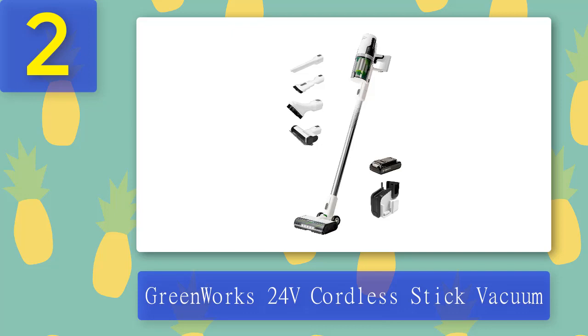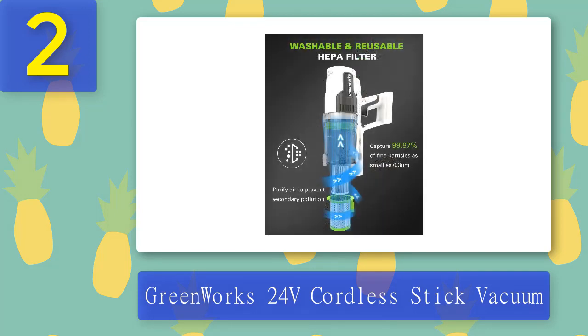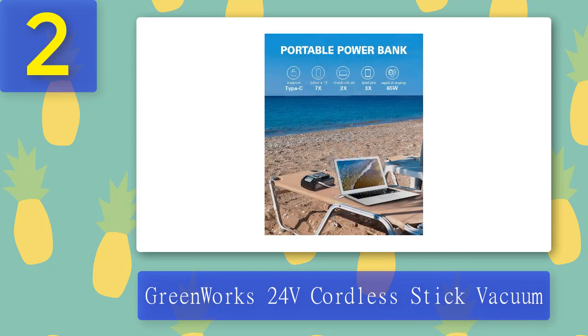Coming in at number 2: the Greenworks 24-volt cordless stick vacuum. Greenworks is known for its outdoor tools that keep your yard in tip-top shape, but the brand also offers high-quality vacuums to clean your indoor space. Like all Greenworks products, the vacuums have been battery operated since 2002 when the company was founded, so you know you're getting a reliable device. This specific model is our favorite because it takes just 30 minutes to charge.